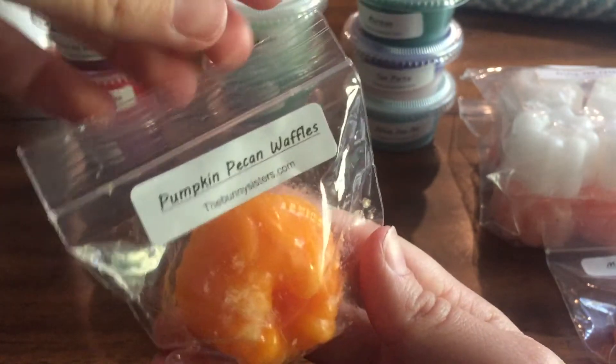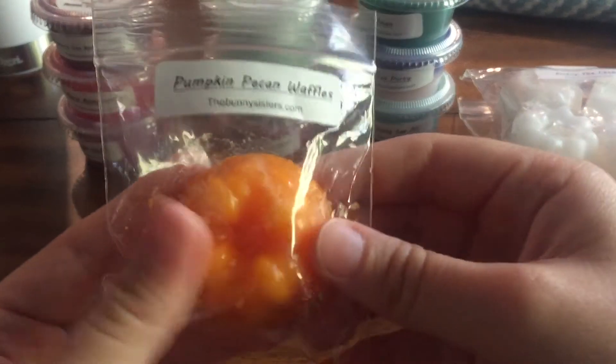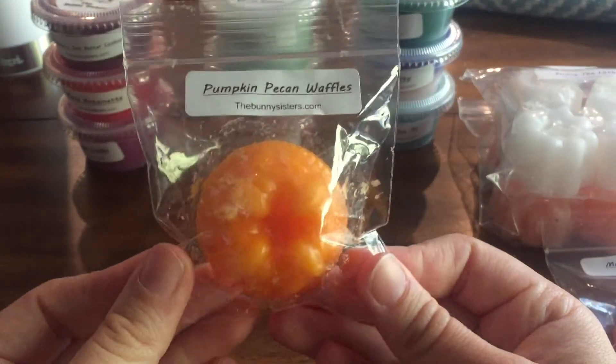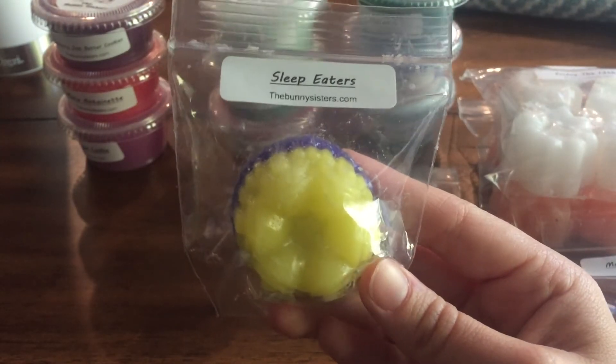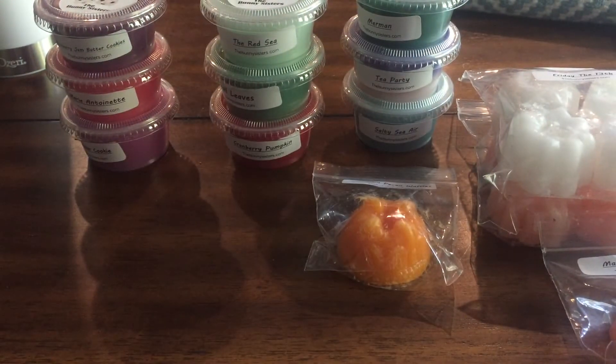Pumpkin Pecan Waffles — this is another Bath & Body Works dupe and it's spot on for that candle. I forget that sometimes I'm in the mood for this scent but right now it smells good. Next, Sleep Eater — I had to look this one up and it is lemon lavender birthday cake.